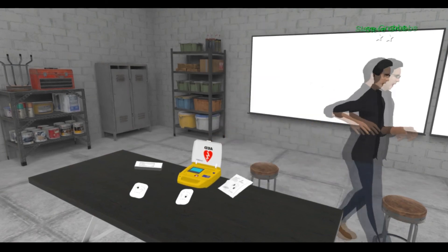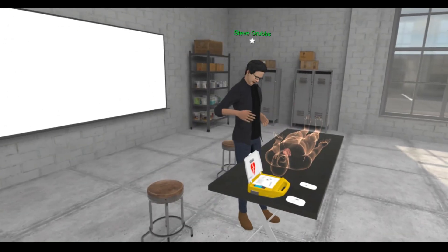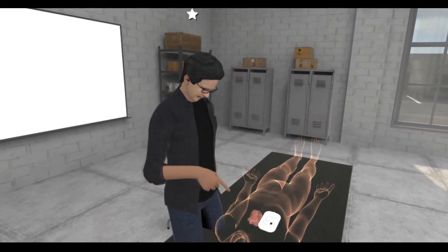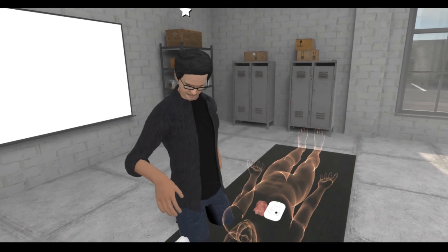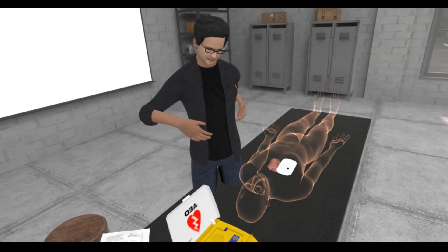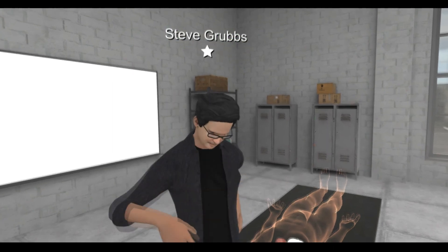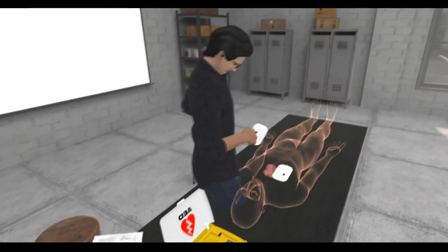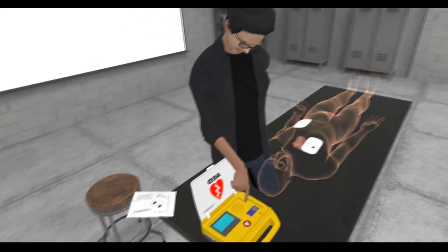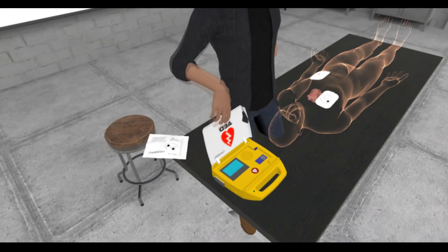We actually let them train on this body. You can see that you can pick up the pads, just like in the real world, and apply them. Normally there would be a cable that runs from the pad to the box, but in this instance, to make it a little bit easier in virtual reality, we've removed the cables. Pick up the right pad, and you can see there are instructions on here showing where they go. By pushing this blue button right here, it tells them everything they need to know, and they get a readout if there's a heartbeat or no heartbeat.